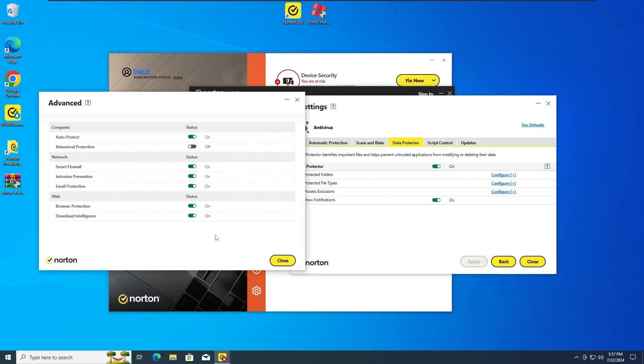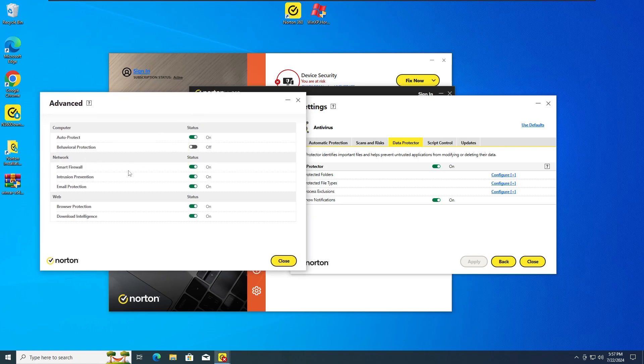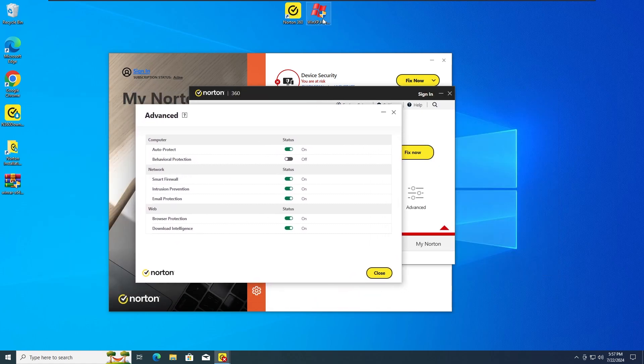So for the second test, as you guys usually know, I'm gonna run the Windows XP Horror Malware again, but with the Behavior Protection deactivated, as we can see here. This is like the secondary protection of an antivirus — in this case it's the secondary protection of Norton. So without any further ado, I'm gonna run the Windows XP Horror Malware with Behavior Protection off on Norton Antivirus in 3, 2, 1.